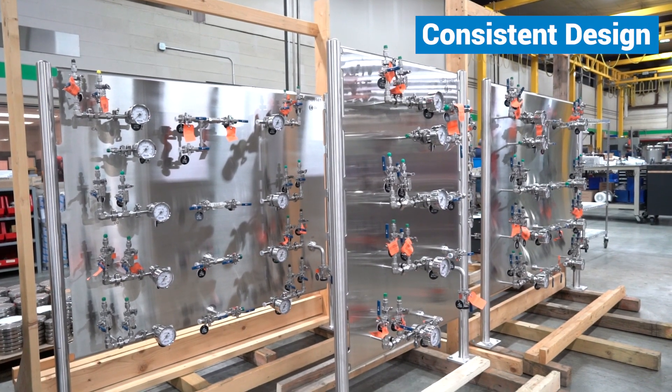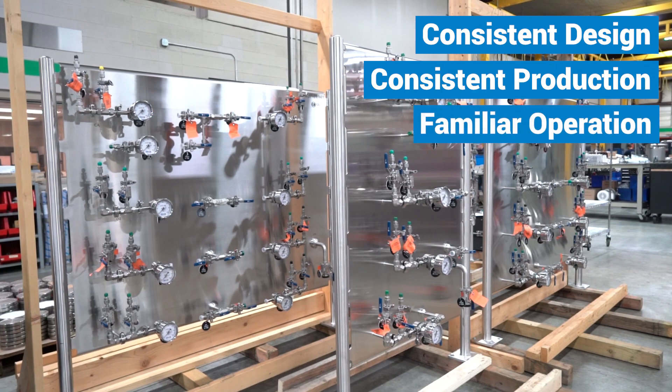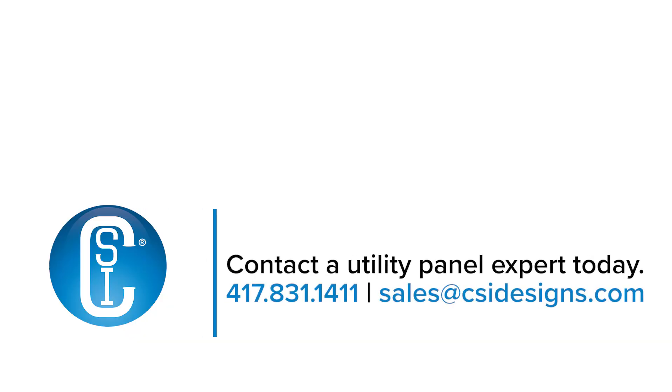Consistent design is a critical factor for not only consistent production, but familiar operation enables more efficient training of personnel. To learn more about utility panels for your application, call CSI today at 417-831-1411 or visit CSIDesigns.com.